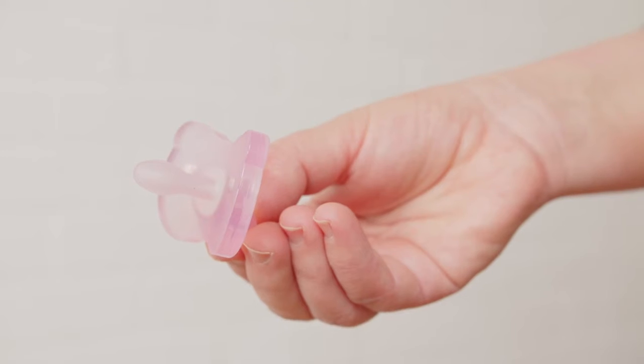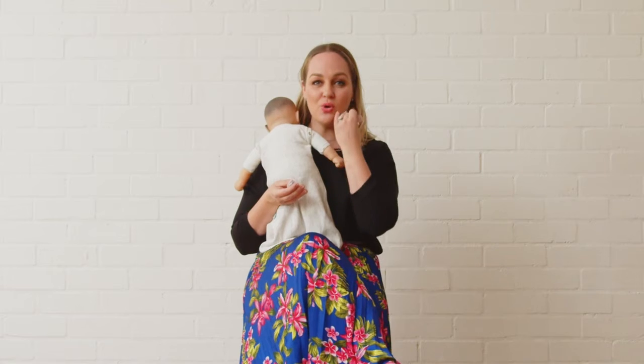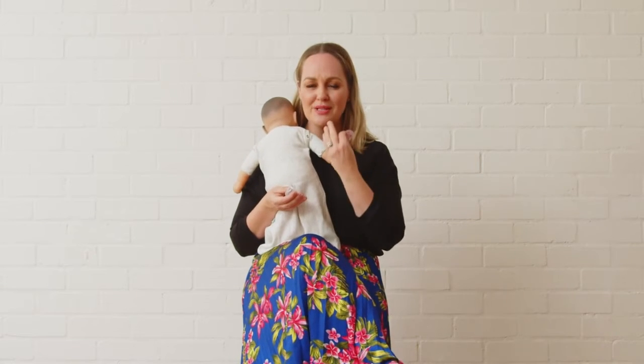You can see here that it has a super flat teat, which is not going to inhibit any of the oral development. It is also not going to put any pressure on the muscles because your baby's not going to be struggling to keep it in their mouth.